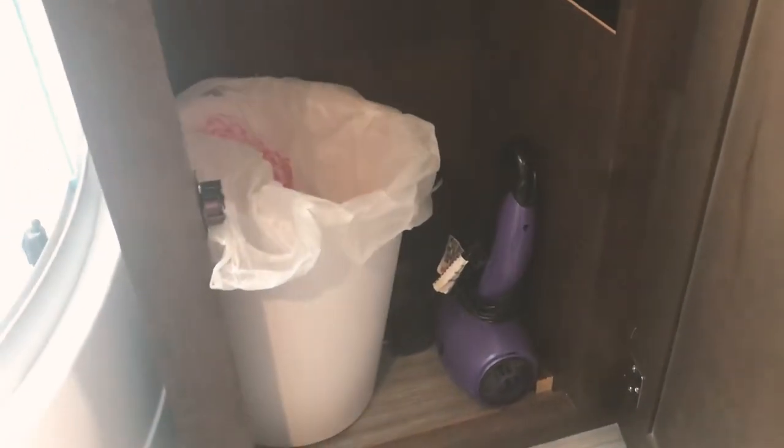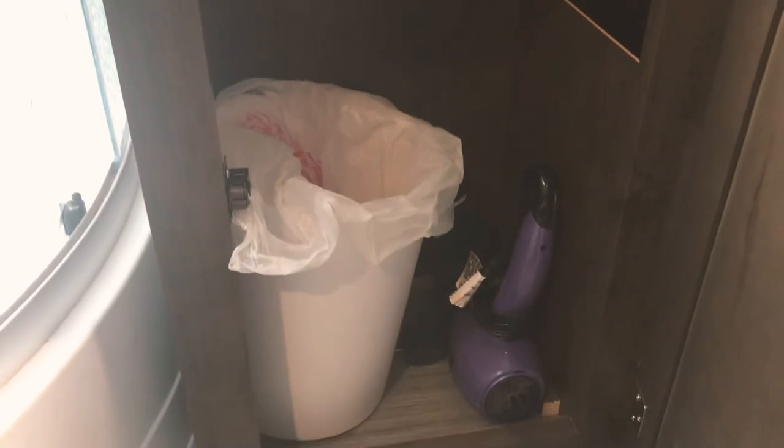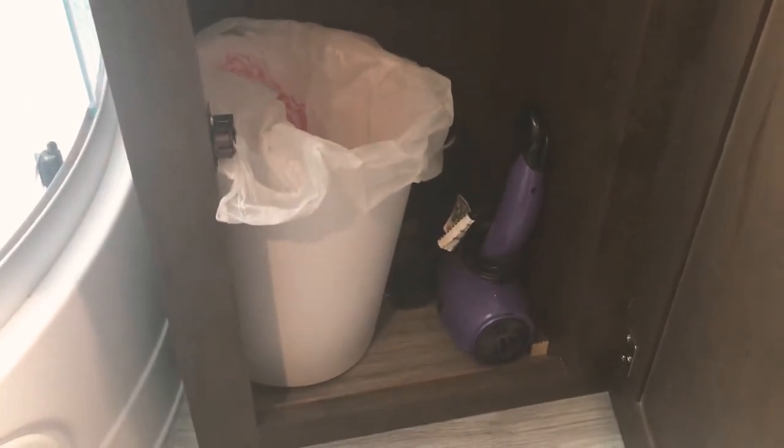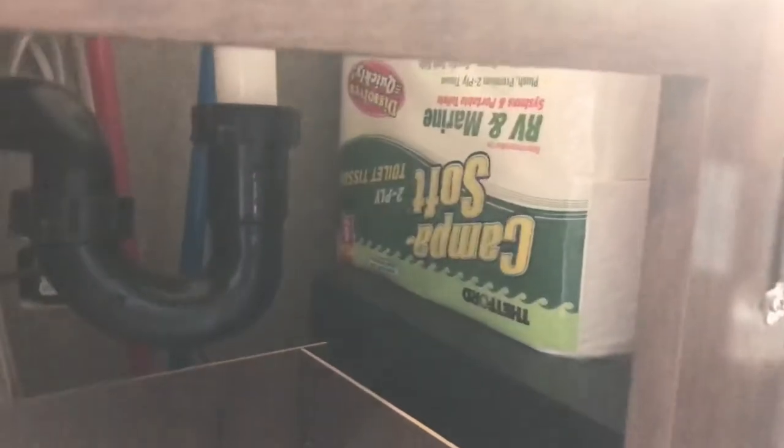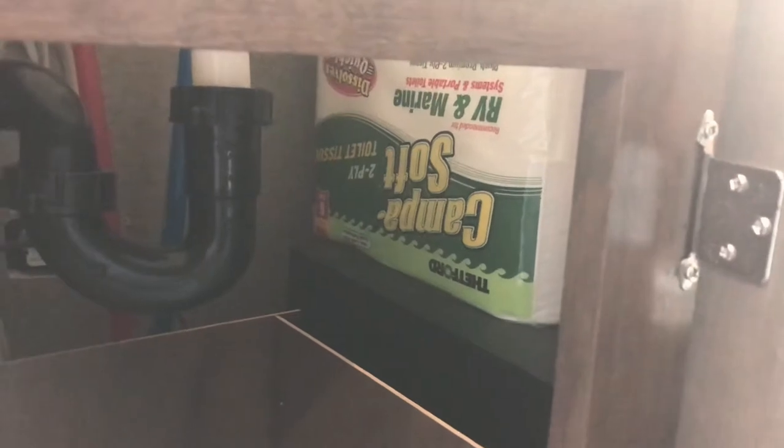Underneath the sink, we have a small basket that's a decent size for putting all our little extras and garbage. There's a blow dryer in there, and a little space in back where we stash our RV toilet paper, which is a nice spot. The subwoofer is underneath and back behind there.